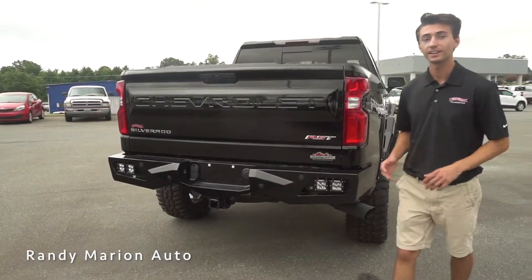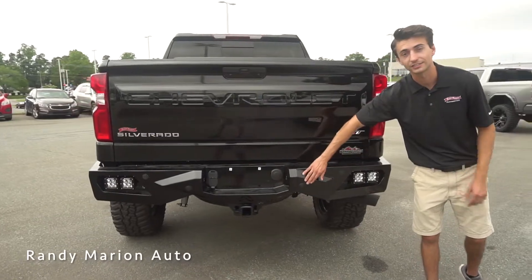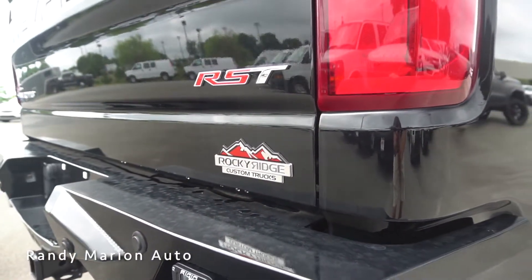Moving to the rear end, we have a body-colored steel rear bumper that also has integrated parking sensors and four more LED lights. Moving to the inside of the Silverado — being the RST trim — we have really nice leather seats that are heated as well.